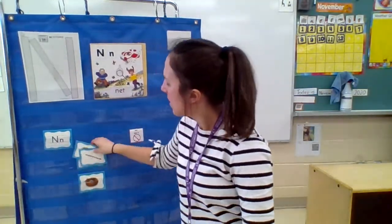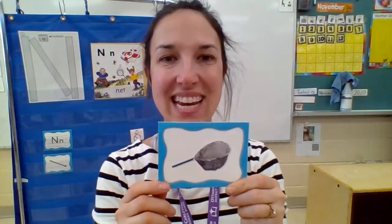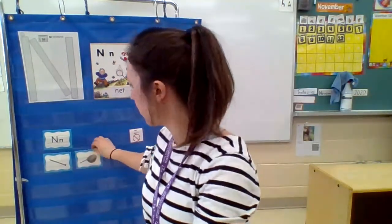Let's see what words start with that N sound. Let's see if you can guess them. This one's a tricky one. Nail — that's a nail. You might see your mom or dad using those at home. This was in our story. A necklace. Very good. And a nest. A nest. You might see these outside with some eggs inside for some little baby birds.